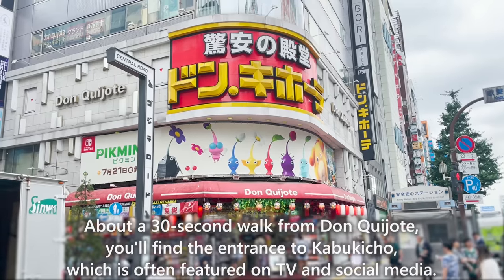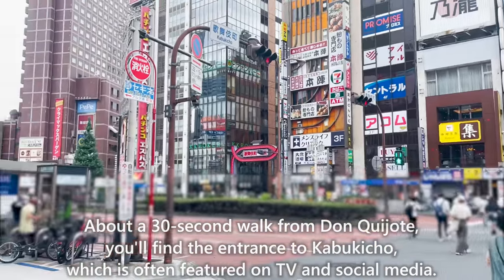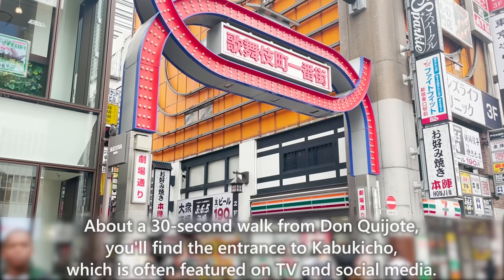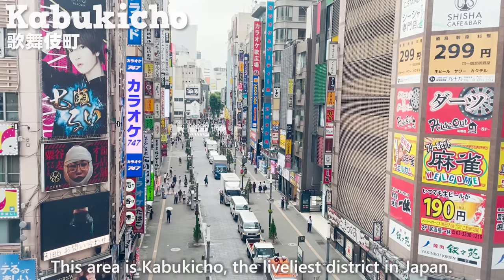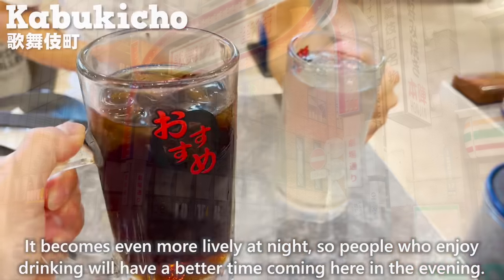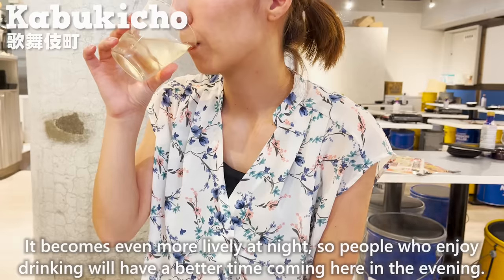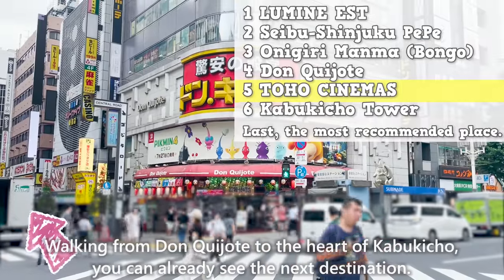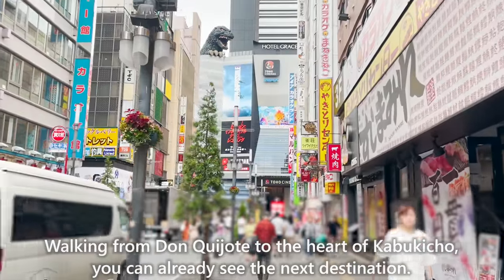About a 30-second walk from Don Quixote, you'll find the entrance to Kabukicho, which is often featured on TV and social media. This is the liveliest district in Japan — it becomes even more lively at night, so people who enjoy drinking will have a better time coming in the evening. Walking from Don Quixote towards the heart of Kabukicho, you can already see the next destination, with Godzilla sticking out from the top of the building.